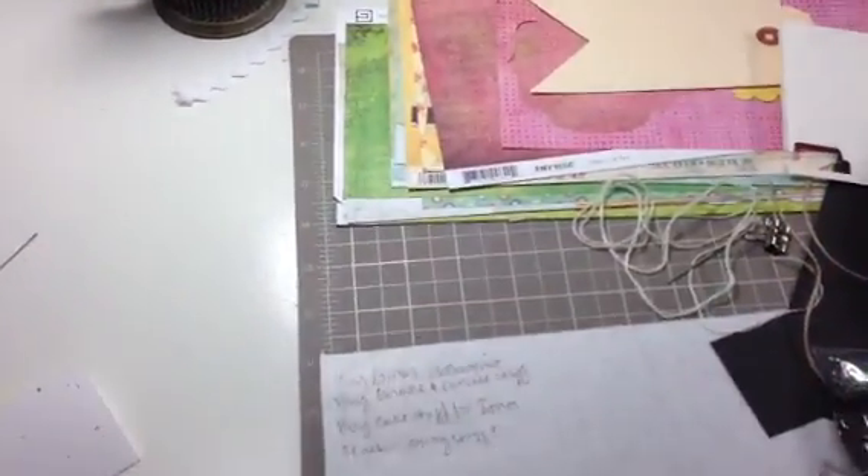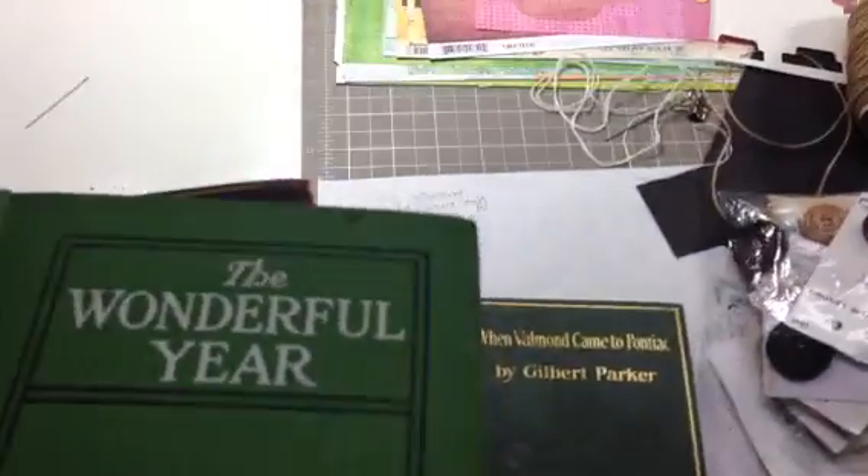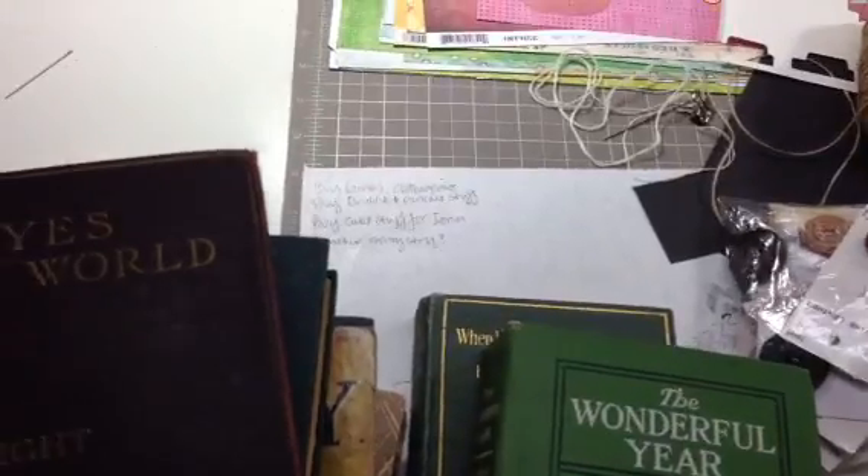That's my haul. Just wanted to share with you girls. So give old books a try — turn them into journals. You'll like it, it's lots of fun. Thanks for watching. Bye.